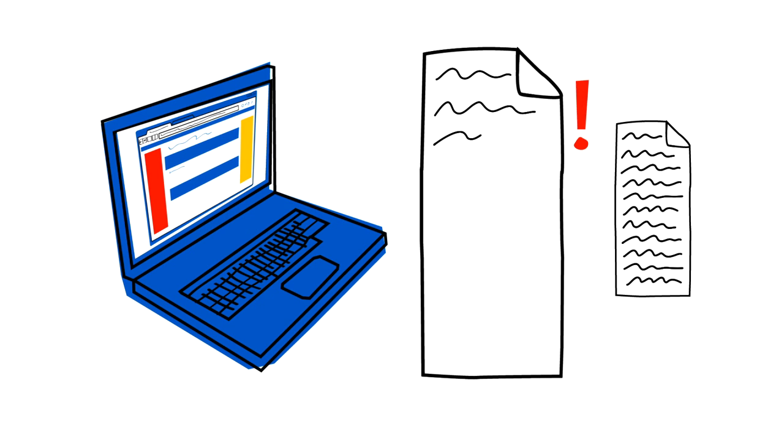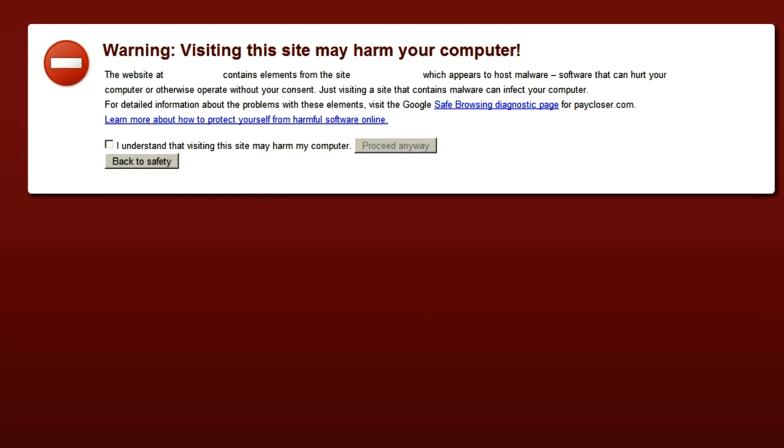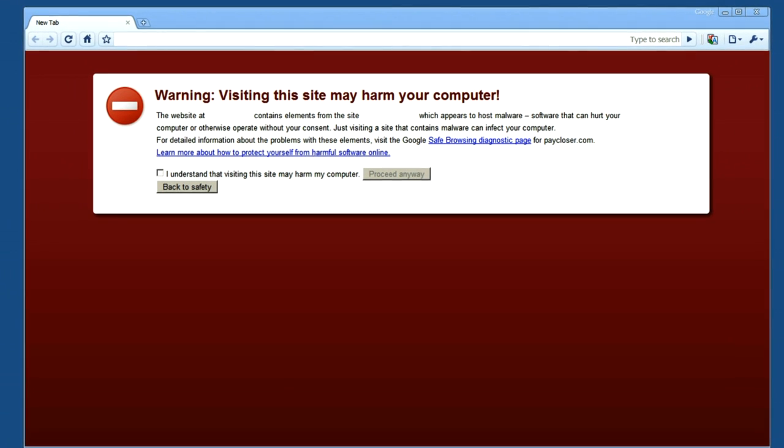If a match against a local list is found, a request to Google is sent for more information. The web address included in this request is completely obscured — Chrome does not send a web address in plain text to Google. To be clear, a request to Google is sent if, and only if, a match against a local list is found and needs to be verified. If Google verifies that there's a match, Chrome shows a red warning page to alert you that the page you're trying to navigate to may be malicious or compromised.